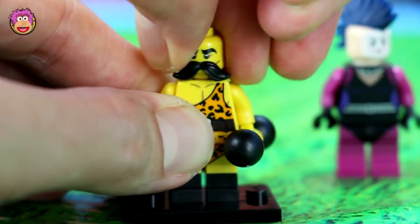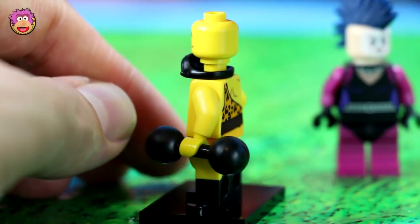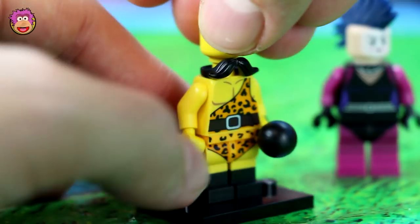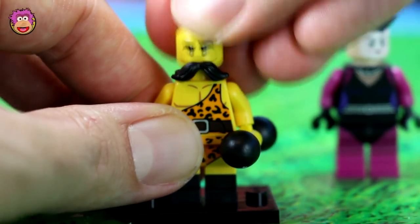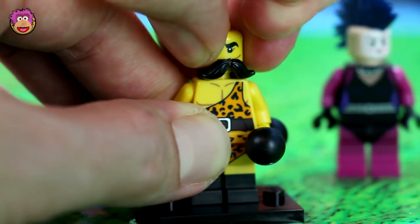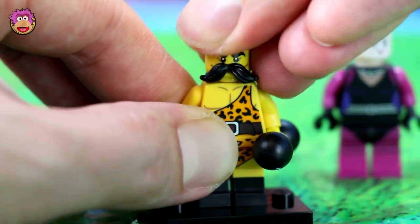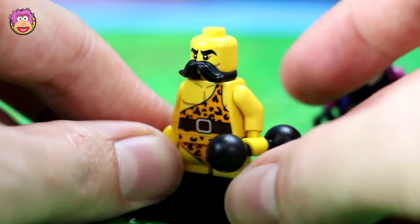I'll show you how his moustache works too, because it's the first moustache I've seen. So there you go — it sits around his neck like a beard and you just push his face down over it. It sometimes gets stuck. There we go. Now he's really cool.